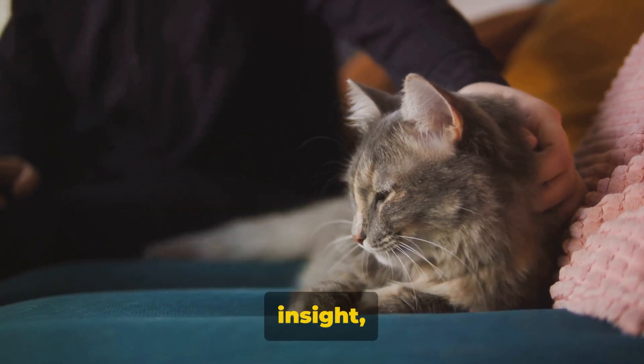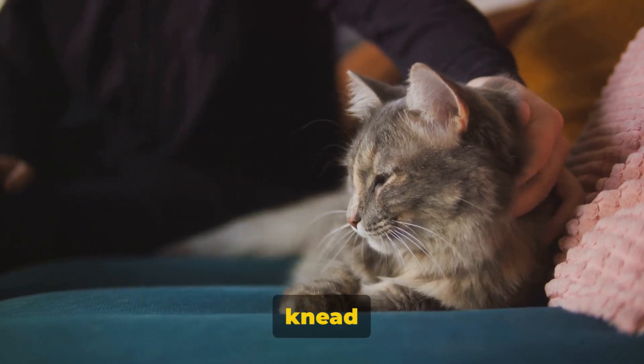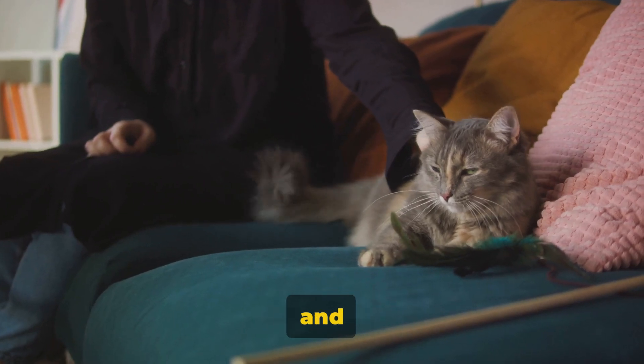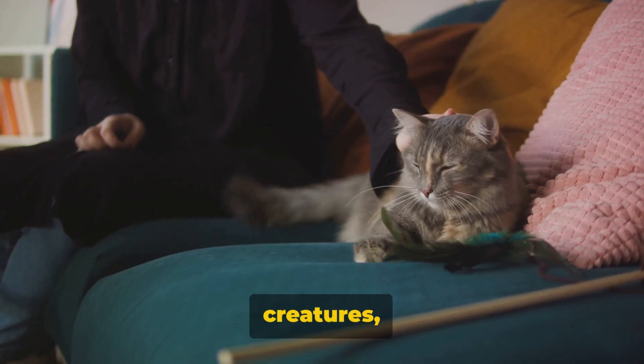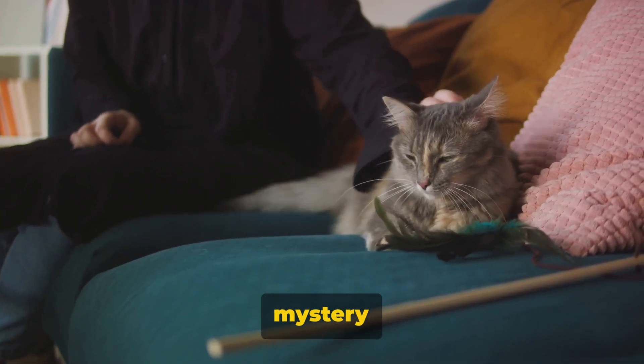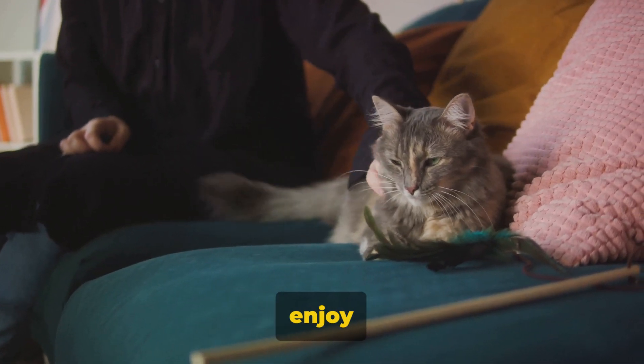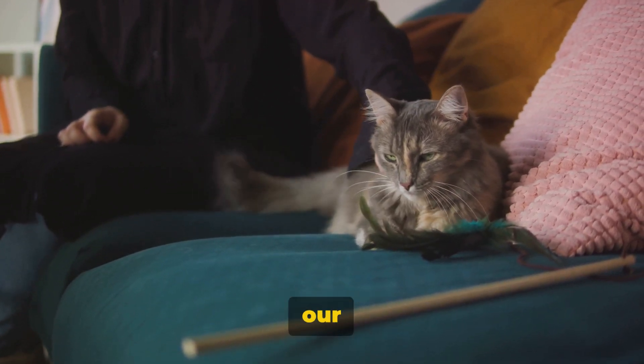While these theories provide some insight, the truth behind why cats knead remains elusive. But as we continue to study and understand these fascinating creatures, we may someday unravel the mystery of the kneading cat. For now, we can only observe, speculate and enjoy the warmth and comfort of a cat kneading our laps.